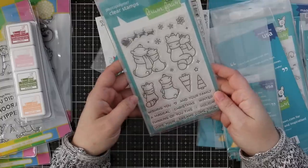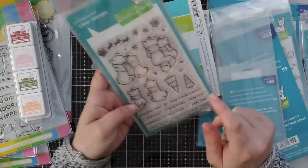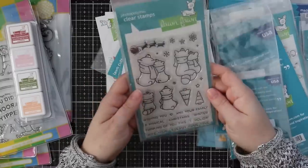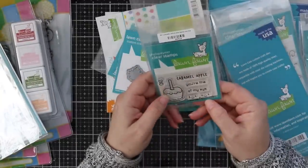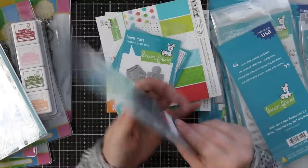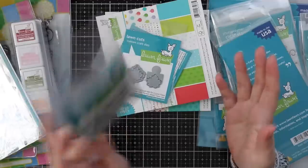I got the Winter Skies stamp set from the fall release — little bears and foxes staring at the sky, a silhouette of Santa, with sentiments like wishing you and your family a magical Christmas, winter thinking of you, this holiday, hope your dreams come true. So cute, with a coordinating die set. I also finally got the Caramel Apple mini set — you're the caramel apple of my eye, two little smiley faces, a little bow, with a coordinating die. I love the Lawn Fawn mini sets — always so cute and affordable.